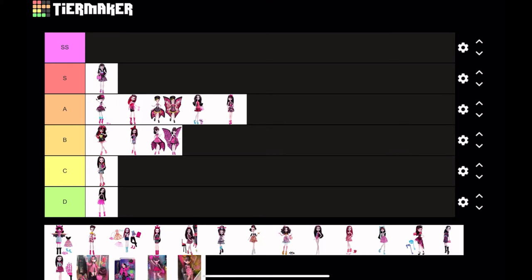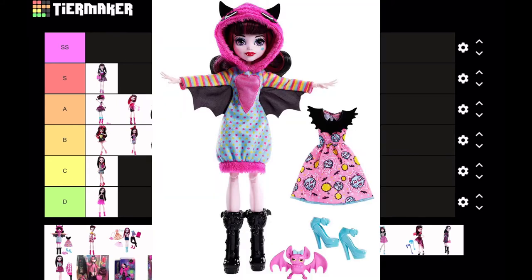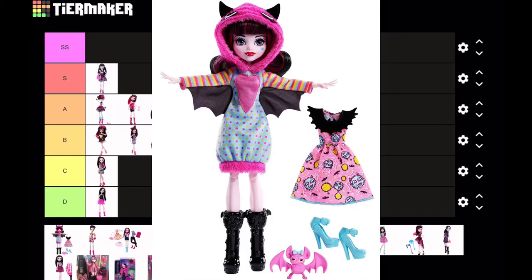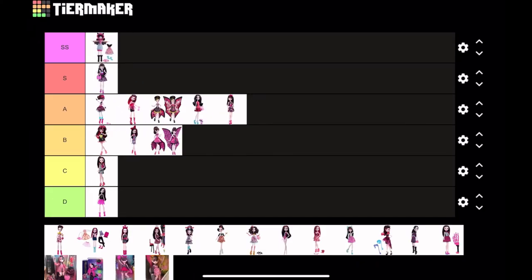Next is probably one of my favorite G2 dolls — it's Howling Hoodies Draculaura. You cannot tell me that this doll isn't the cutest thing ever. She comes with a really cute hoodie, and look at Count Fabulous — he's pink! It's so cute. I'm putting this at SS tier; I don't care, it's a really cute doll.